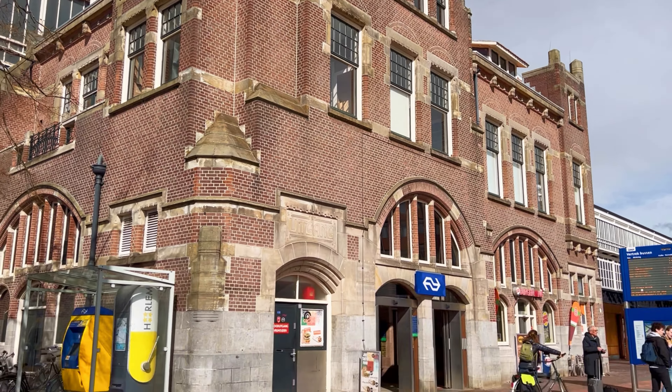Hi everyone, and welcome back to our channel. Haarlem, a city with a storybook charm and a population of around 160,000, is just a stone's throw away from Amsterdam. Despite its relatively small size, Haarlem boasts a significant historical and cultural importance that has left an indelible mark on the Netherlands.